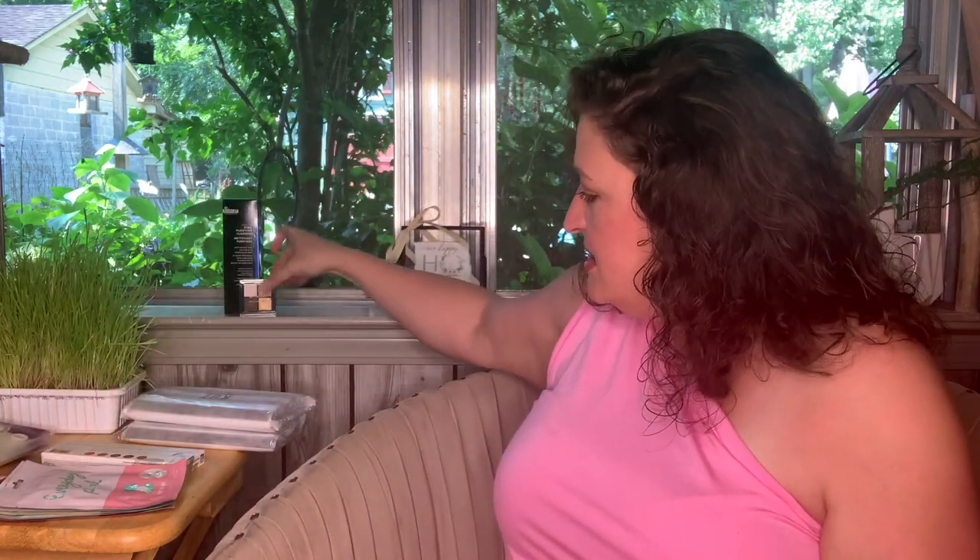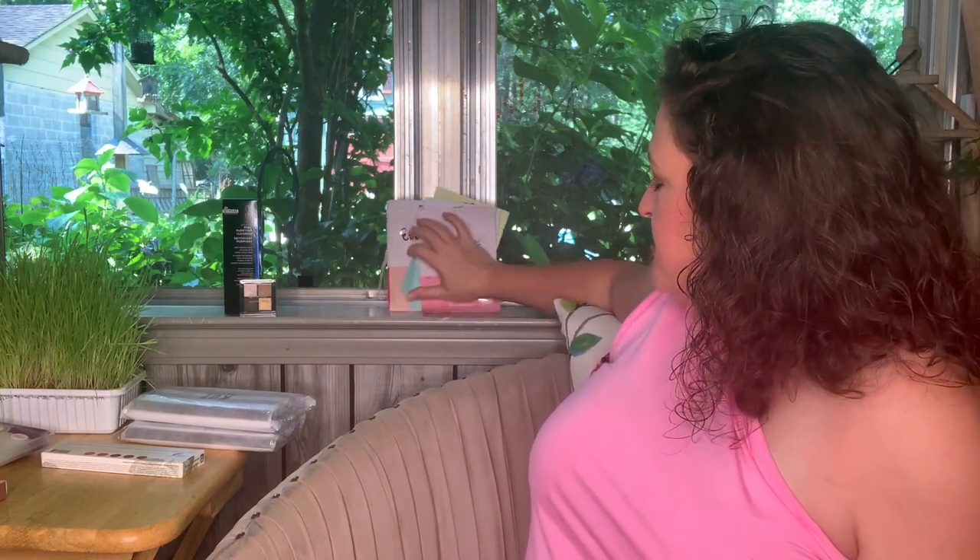Next is Dr. Brandt Skin Changing Science Pore No More Pore Purifying Cleanser. I've been looking for pore purifying cleansers because my new mirror showed me I've got big pores. It contains salicylic acid, tea tree oil, and white willow bark — it dissolves impurities, eliminates excess oil, and helps refine the appearance of pores. I've used this before and can't find the rest of the bottle, so I just bought another one. I paid eleven dollars for this.